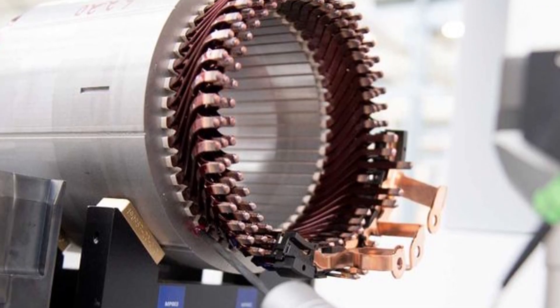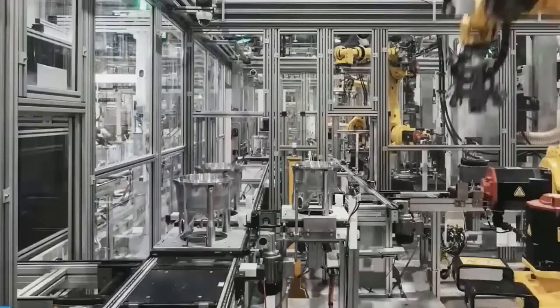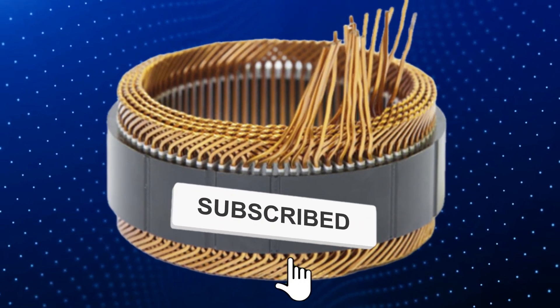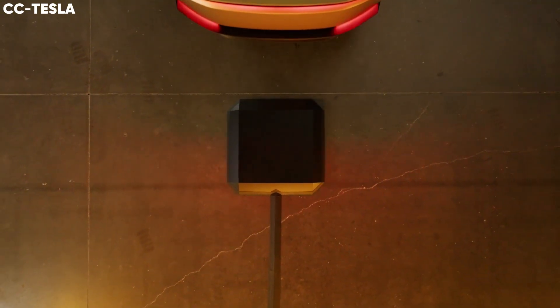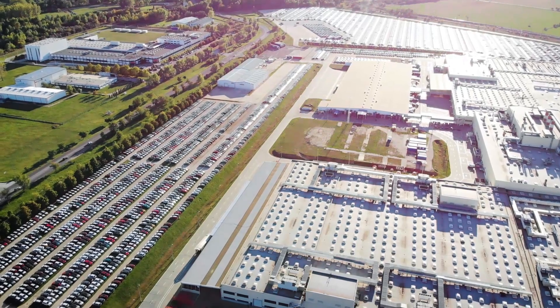We're talking about a motor that promises to change the game forever. We'll be diving deep into the benefits of the hairpin motor and why it's got everyone talking. When it comes to Tesla, there's no denying that they've got their fair share of haters and lovers out there, but one thing we can all agree on is that they're making some serious strides in the world of electric vehicles.